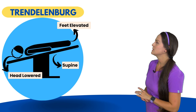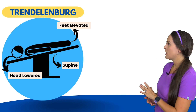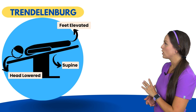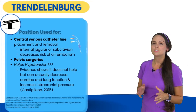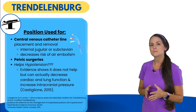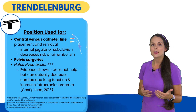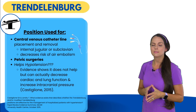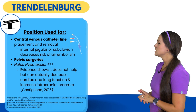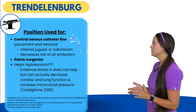With this position, as you can see with our patient, the patient is supine, but their head is lowered and their feet are elevated. This position is useful whenever a patient is getting a central venous catheter line placement, or it's getting removed — like internal jugular or subclavian — because it can help decrease the risk of an air embolism. In addition, it's helpful for pelvic surgeries.